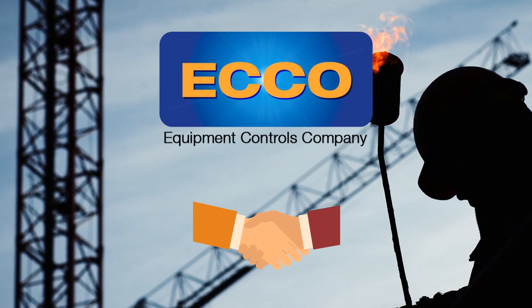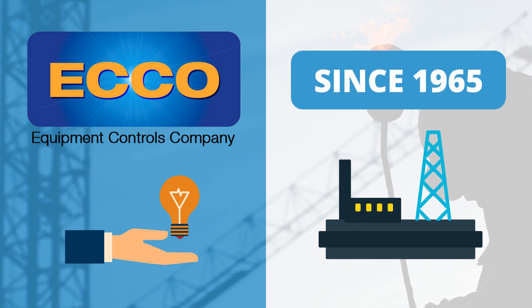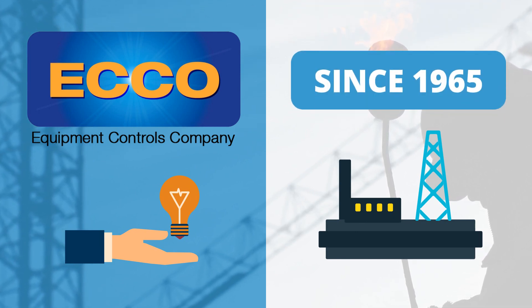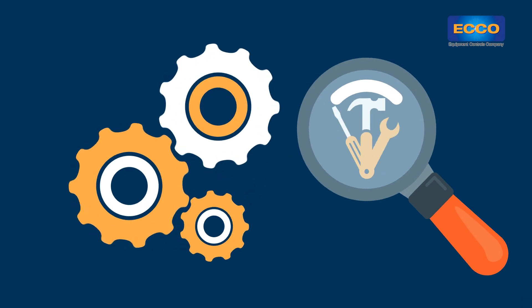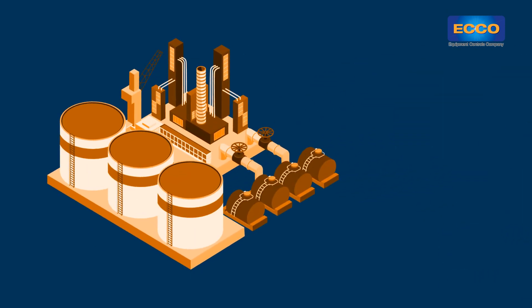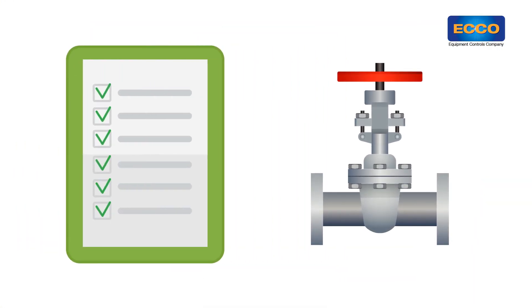Equipment Controls Company has been committed to providing quality solutions for the natural gas industry since 1965. Finding the right tools for any job is vital, and in natural gas control products it's crucial. There are many things to consider when choosing a gas regulator for a specific application.